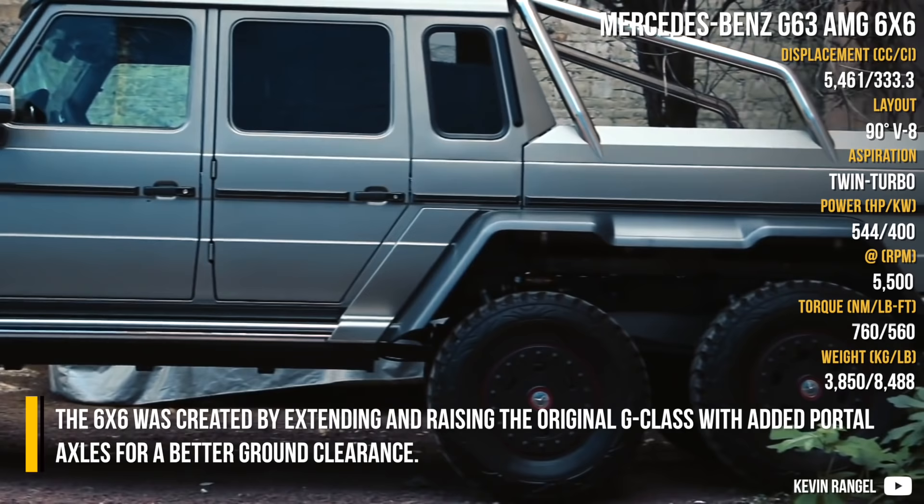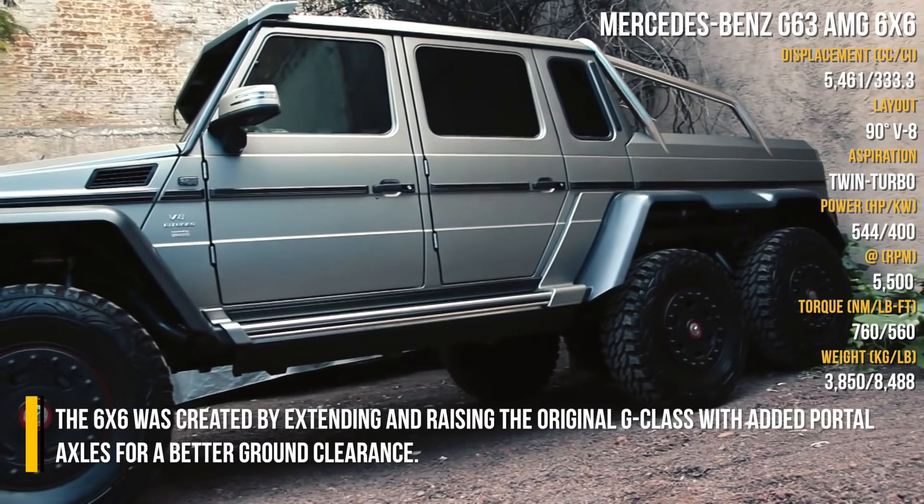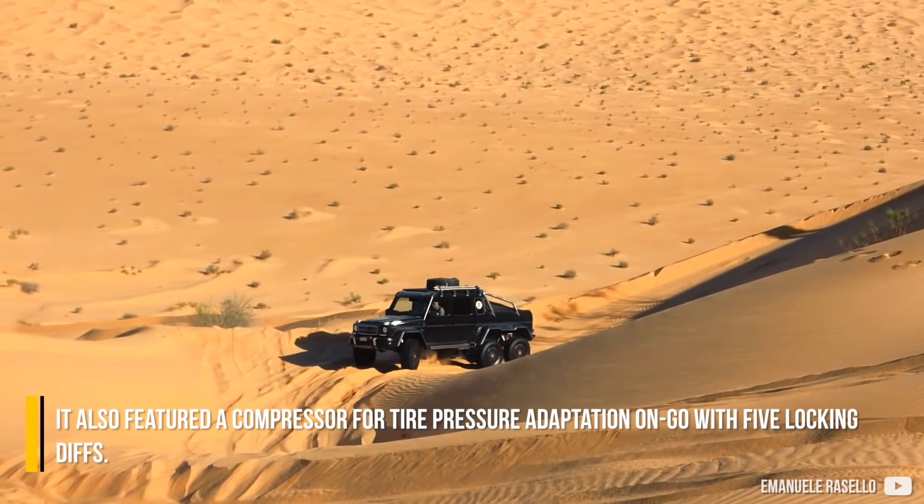The 6x6 was created by extending and raising the original G-Class with added portal axles for better ground clearance. It also featured a compressor for tire pressure adaptation on the go, with five locking differentials.